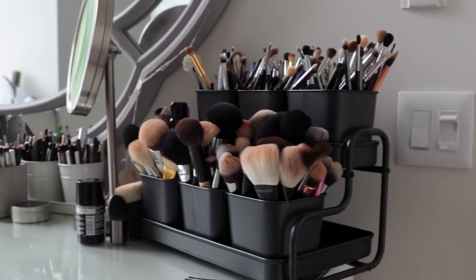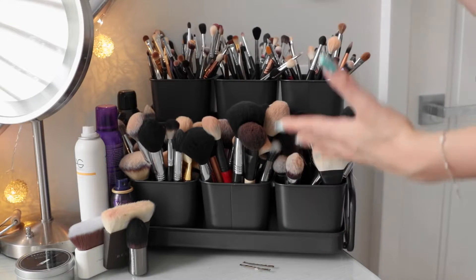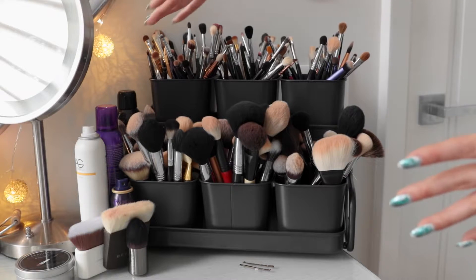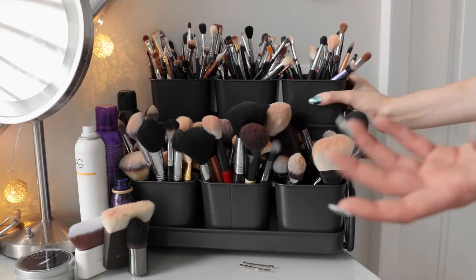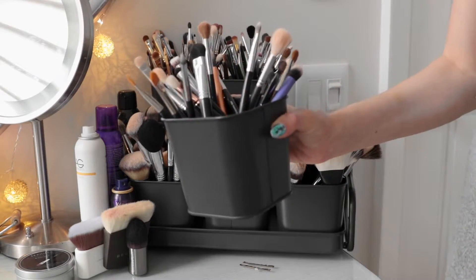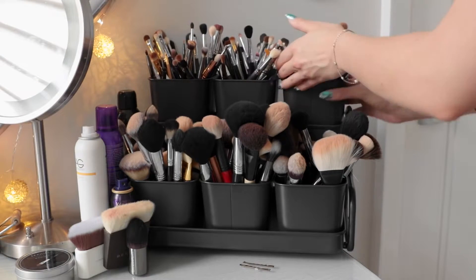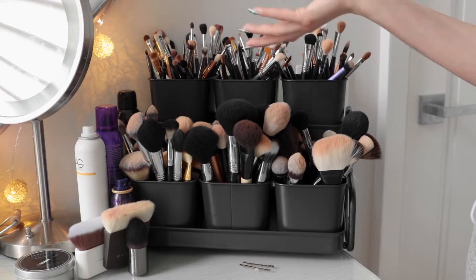So moving on to my brush holder — I think I'm most excited to talk about this. I actually found it on Pinterest and I was like, oh my god, this is the best idea ever. So I went out to Ikea — it's meant for plants, but it works amazingly well for brushes. I organized it so that all of my eye brushes are on the top level and all of my face brushes are on the bottom. What I also love is that you can remove them — so if you're working and you need a lot of eye brushes, you can just take that section and put it next to you. Inside the eye brush holders I put some vase filler beads so the brushes stand up straight, otherwise they'd just flop all over the place. For the face brushes I didn't need to do that because they're so large they just stand up by themselves.